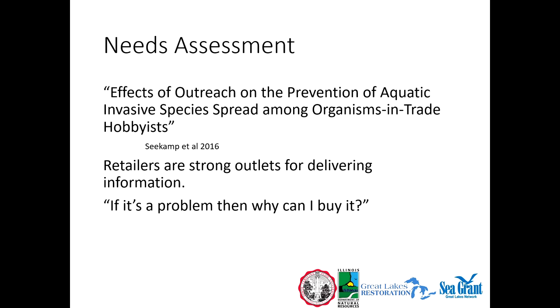We worked with Erin Seacamp at North Carolina State University on a needs assessment — looking at what we want people to be doing, like not dumping their pets in Lake Michigan, versus what they are actually doing. The assessment found that people really listen to retailers. If you go to an aquarium shop, people listen to the owner or retailer. So we want to work with retailers to provide educational materials because they are seen as an authority.